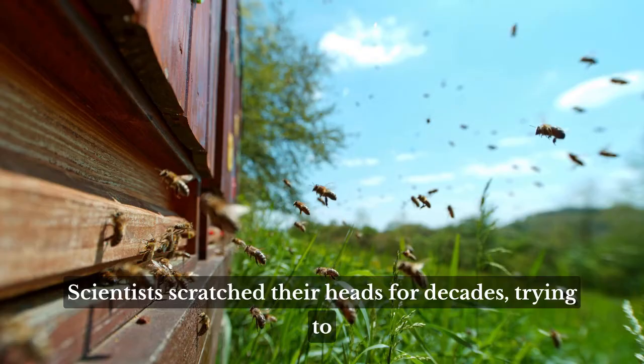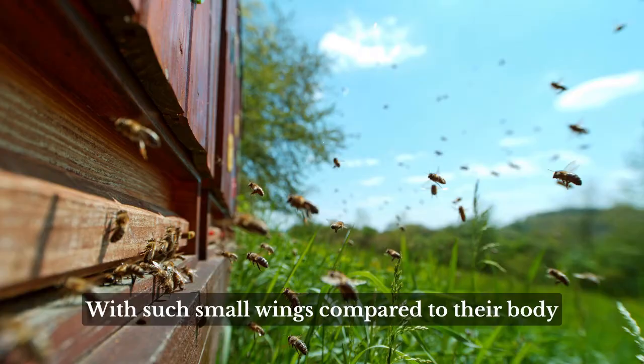Scientists scratched their heads for decades, trying to understand how bees fly. With such small wings compared to their body, liftoff seemed impossible.